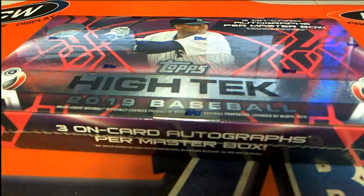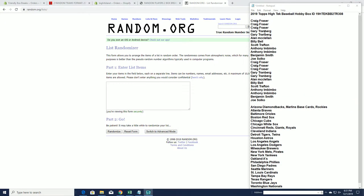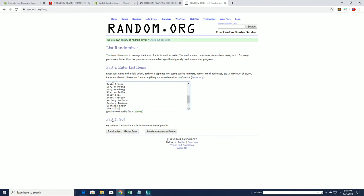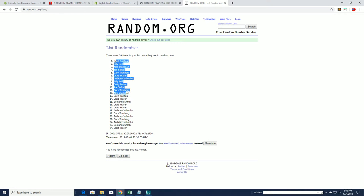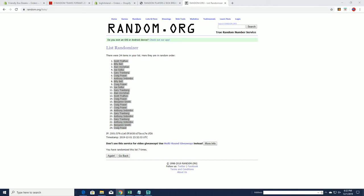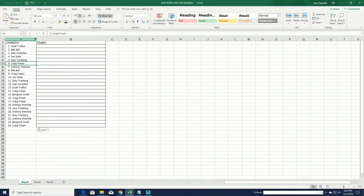Let's do it! 2019 Topps High Tech Baseball. This is two-team random number 308. Good luck everybody. Craig F to Joe S — copy and paste, good luck guys. 24 clicks, names and team seven times each. All right, Scott T to Craig F. There's our owners — let's do teams next.